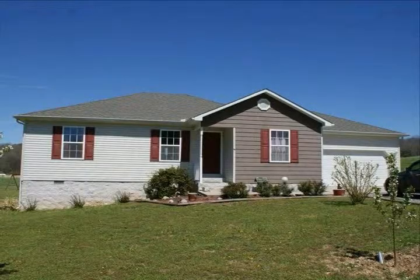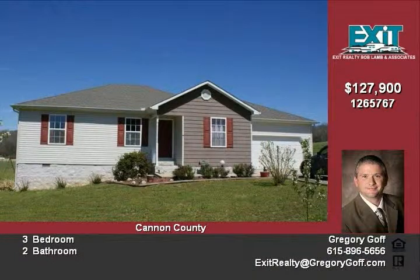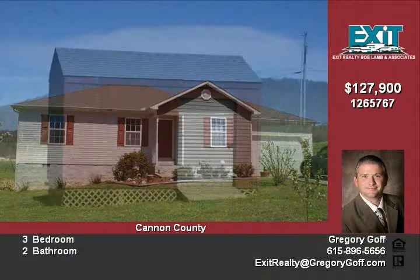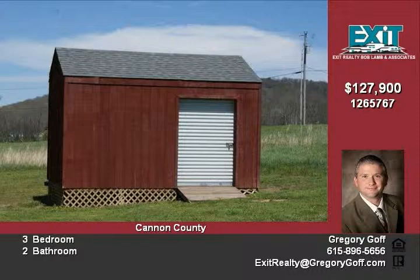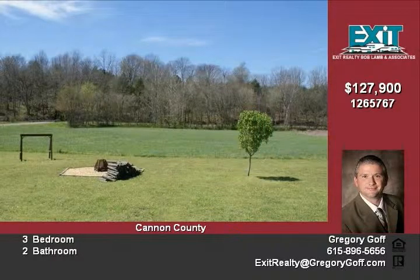Hello, and welcome to 67 Gilly Hill Road in Bradyville, Tennessee. This beautiful home consists of 1,345 square living feet with three bedrooms and two full baths. The home was built in 2007 and is in immaculate condition.